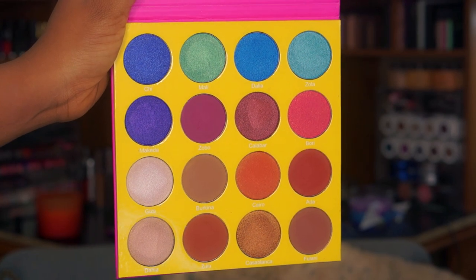Juvia's Place recently launched their new Masquerade Palette and I decided to get it because I love bright things and I've been doing too many neutral looks. This palette inspired me to do more fun looks. It is super huge — first comparison to the Nubian 2 palette, this one is the same size but you get 16 shadows instead of 12. The first eight are bright shades and the last eight are neutrals. I'm doing a full review but let me swatch this purple shade so you guys can see the pigmentation.